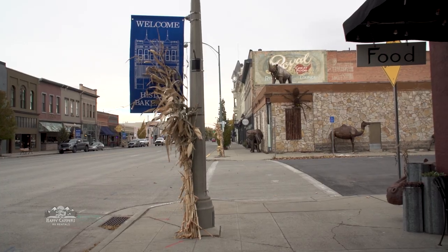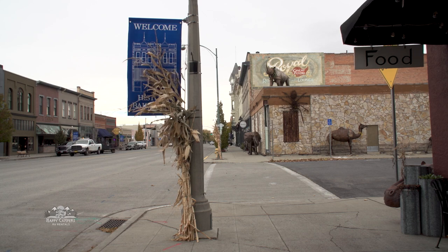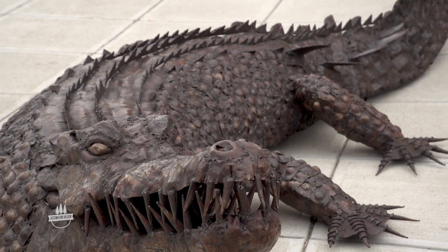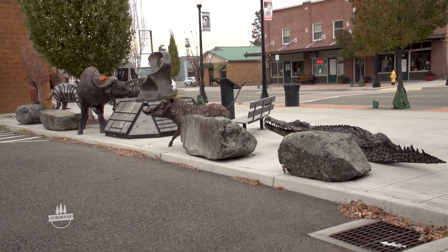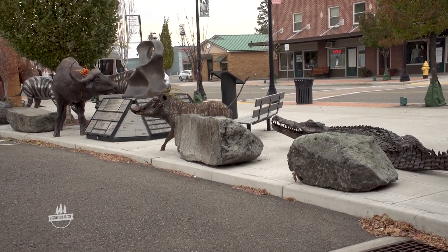Baker City locals are used to seeing African animal structures on their hometown sidewalks. We were not so casual about it — it really is an incredible sight. The animal structures are not permanent displays; they are for sale and for rent, so inventory changes throughout the year.